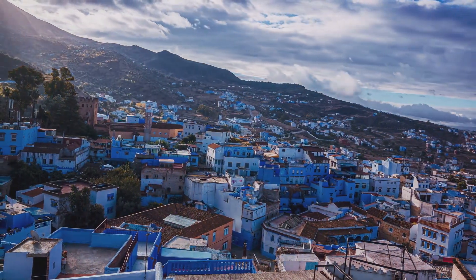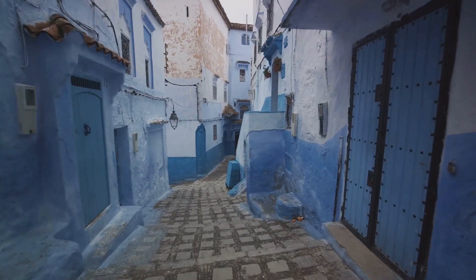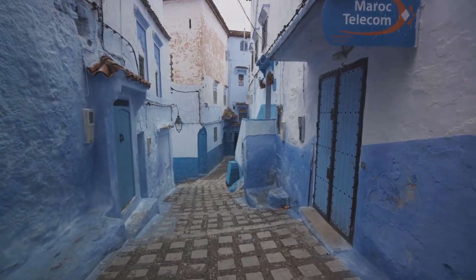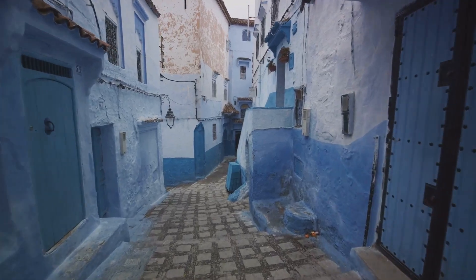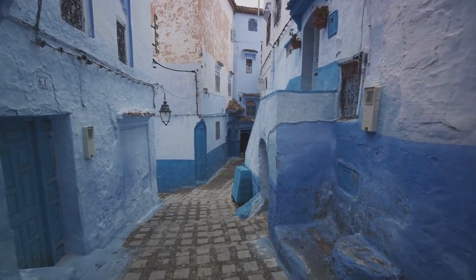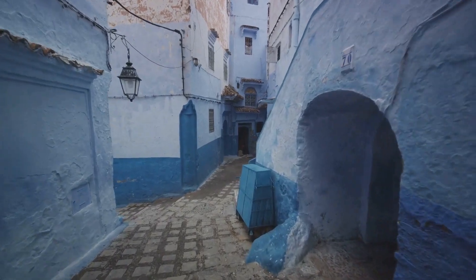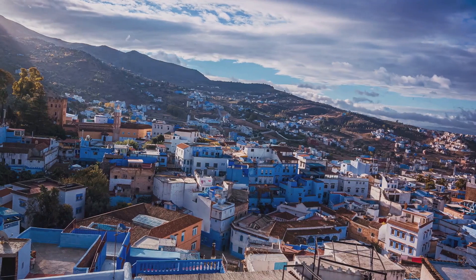Strolling through this maze-like town is a photographer's dream come true. Every alley, every door, every stairway is a potential masterpiece waiting to be captured. And the best part? It doesn't cost a dime. The beauty of Chefchaouen is freely accessible to anyone with a keen eye and a sense of wonder, making it a budget-friendly destination that will leave you spellbound.